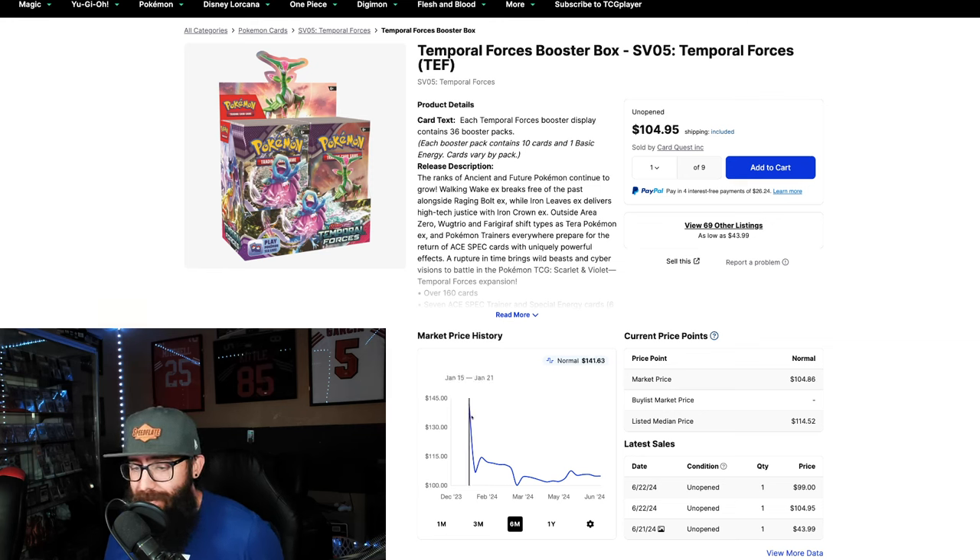You guys can see when this stuff came out — like $1.40 a box. This is pre-orders and stuff, obviously, but you can see that even at its lowest point, this box has never dipped below $100, which in my opinion shows a lot of strength moving forward.